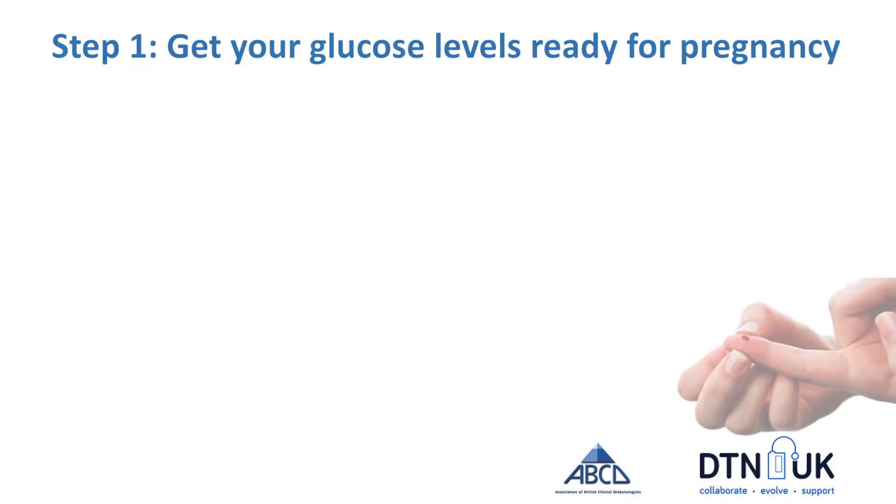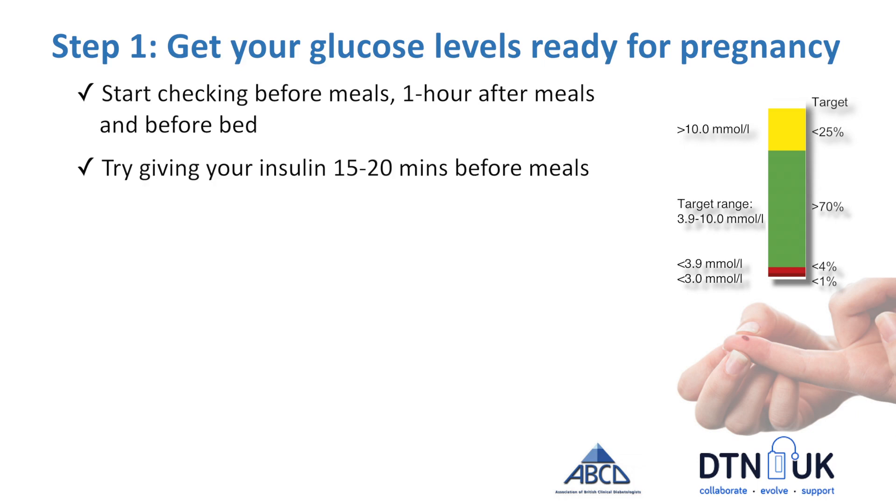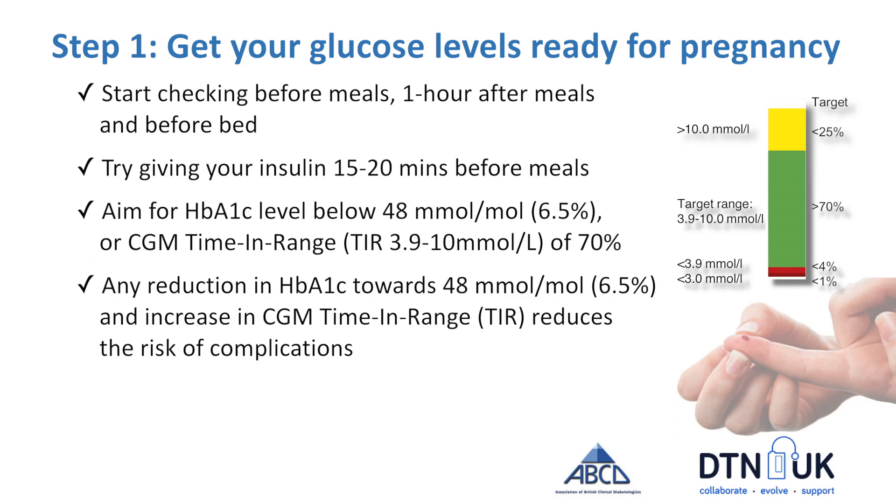For women with diabetes, the first step is to get glucose levels safe and ready for pregnancy. That means checking glucoses much more often — before meals, after meals, and overnight. It means giving insulin at least 15 to 20 minutes before eating. It means doing your best to get HbA1c levels as close as possible to 48 mmol/mol or 6.5%. If you're using a CGM, it's about getting your time in range as near as you can to 70% of readings in the range of 3.9 to 10. Any improvement in glucose levels will reduce the risk of complications, so every little helps.